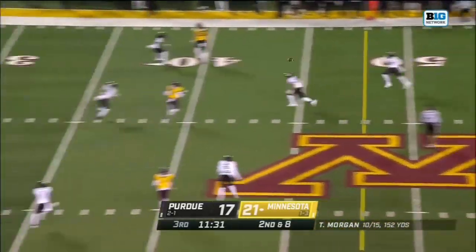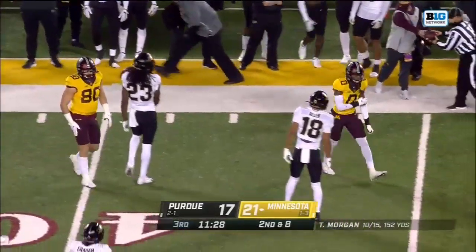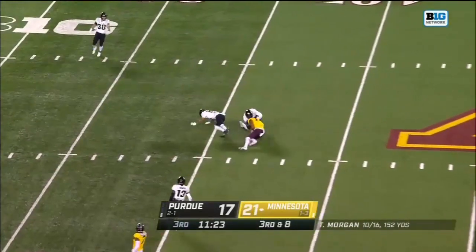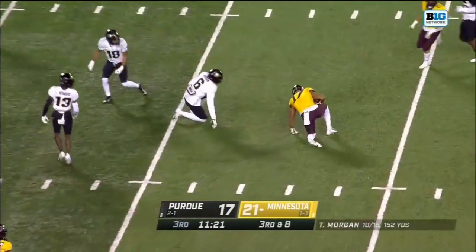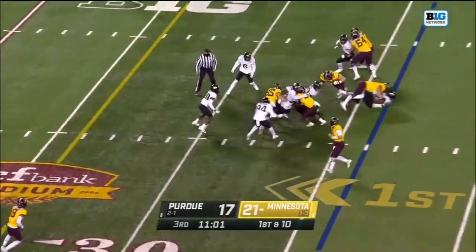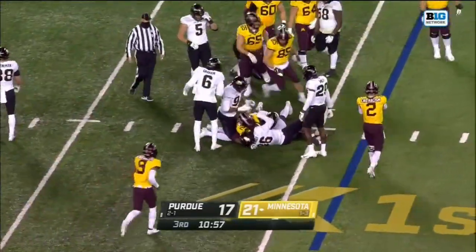Morgan takes it, throws over the middle — it's bobbled, juggled and dropped by Bateman. Third down at eight — Morgan time, and that's a catch and a hit, Seth Green, on the 36-yard line. Ibrahim — and he's brought down with a tackle by Jalen Alexander.